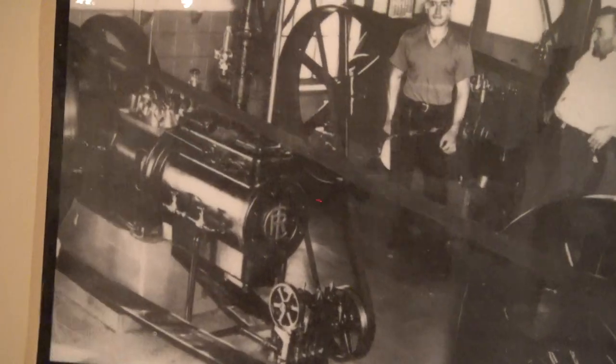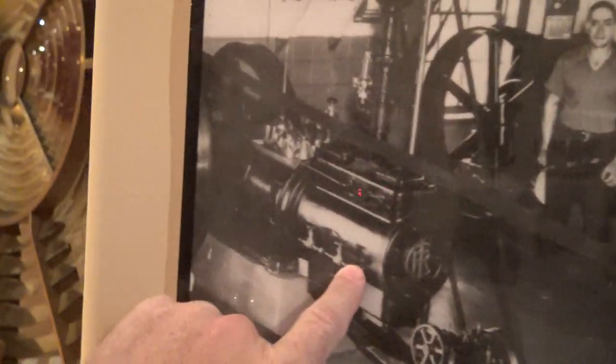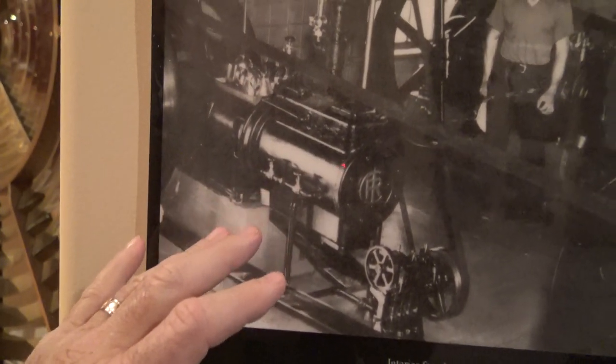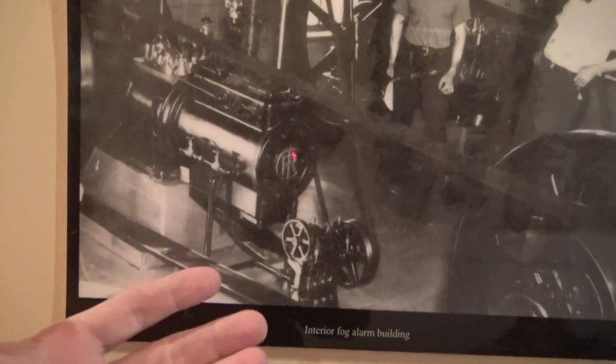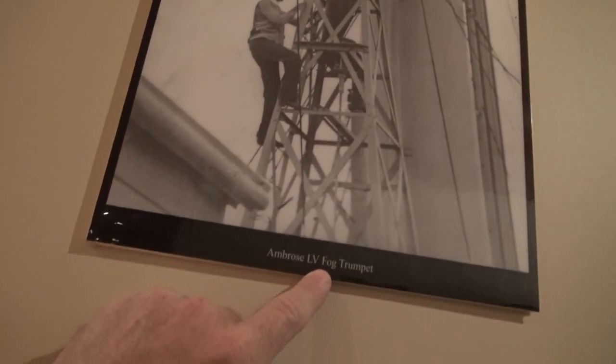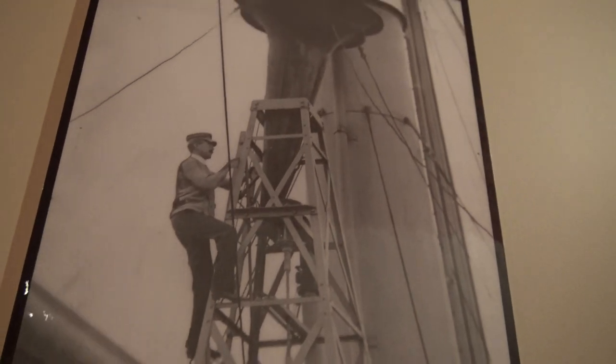Here is a steam Ingersoll Rand. This would compress air, which was stored in 1,000-gallon airtight cylinders that would fire the fog sirens and fog whistles. Here's an example of a fog trumpet from the Ambrose, pointing upward.